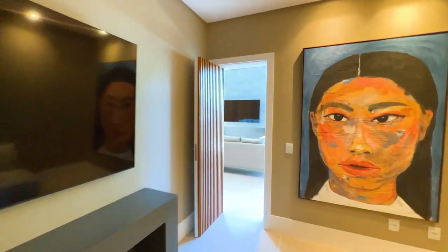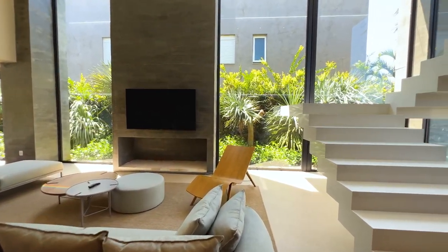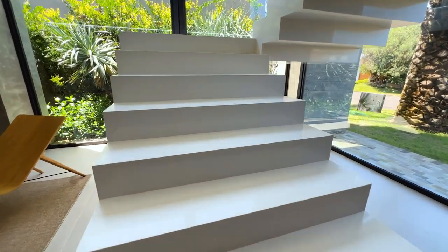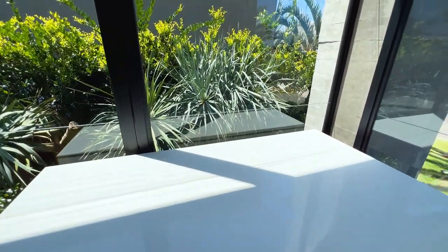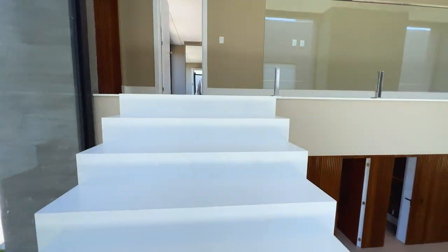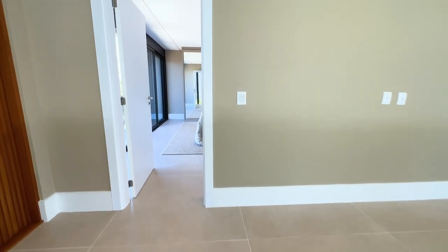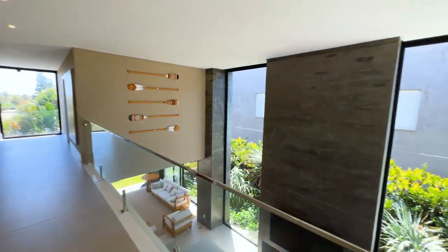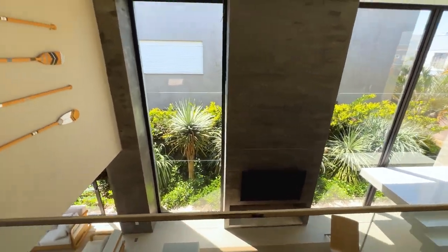Vamos conhecer a parte de cima da casa: as quatro suítes lindíssimas e maravilhosas. A escada é toda de quartzo branco — linda, maravilhosa. Olha o pé direito alto e o vidrão de fora a fora.